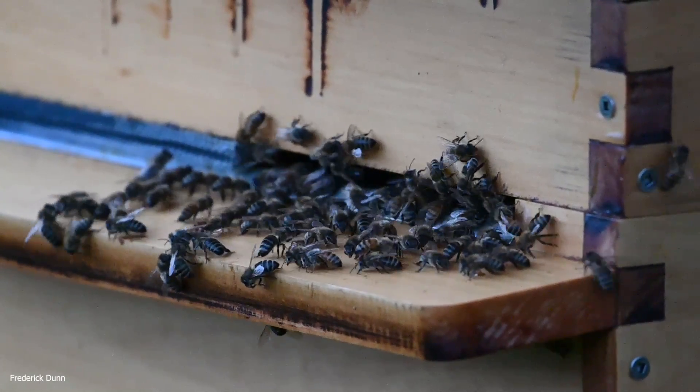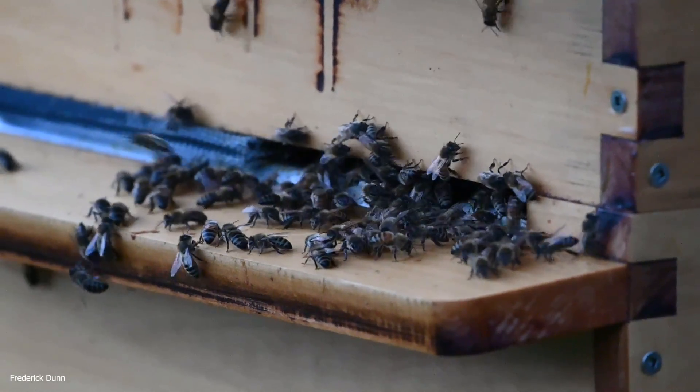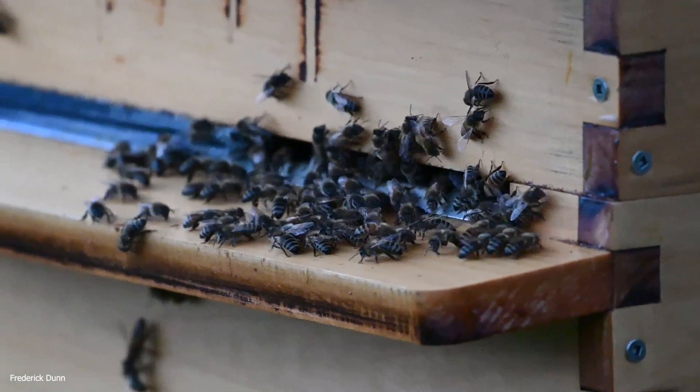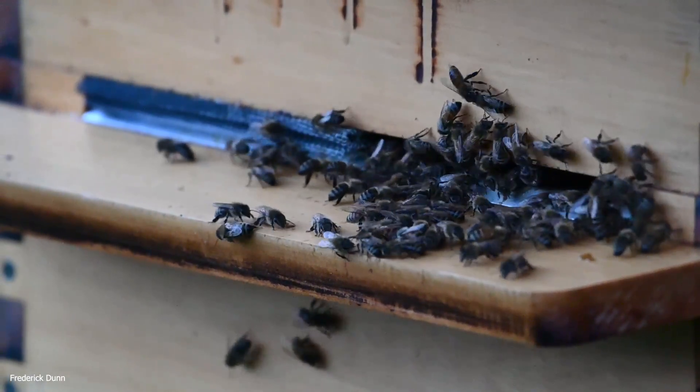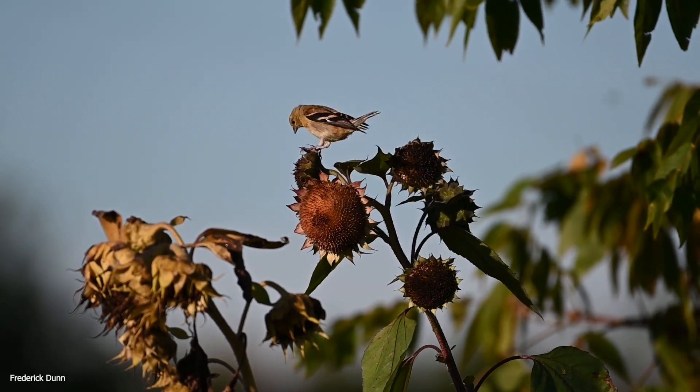This is the Flow Hive 2 — notice the Flow Hive entrances have a different configuration, so a standard entrance reducer doesn't work. That's why I just roll up window screen — you'll see that on the camera left — to close it up. They can still vent but don't have to defend a large opening. And here are the goldfinches I mentioned earlier.